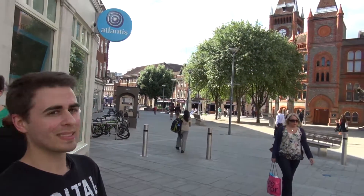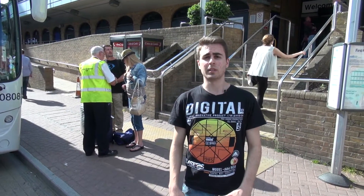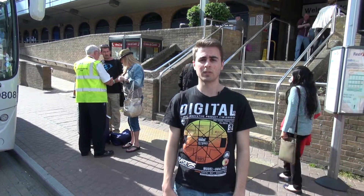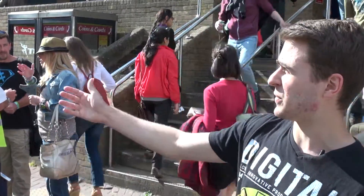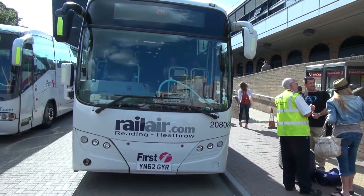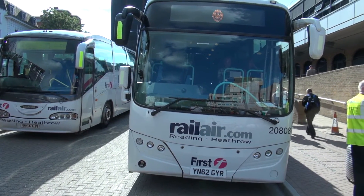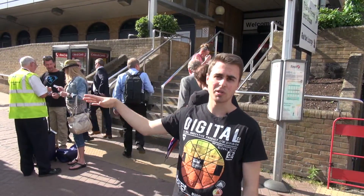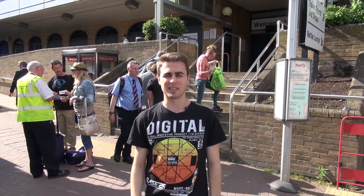We are heading now to the train station and behind us there is the Town Hall. As you may know, Reading is well connected with London and with Heathrow Airport. We are now at the train station where you can take the train to London or to Gatwick Airport, and here we have the regular coaches that run up to every 20 minutes — it's really easy to go to Heathrow and come back to Reading quickly.